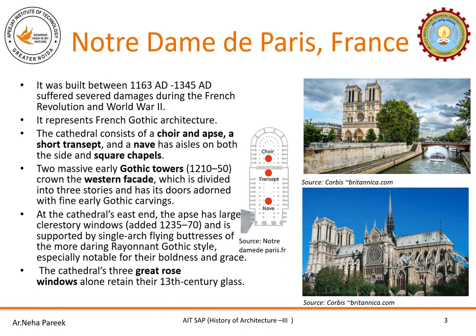The cathedral has a choir, transept, nave and aisles on both sides. On the western facade there are two massive Gothic towers which are divided into three floors having heavy Gothic carving doors. At the cathedral's east end, the apse has a large clerestory window and is supported by single arch flying buttresses of the more daring giant Gothic style, especially notable for their boldness and grace. When you look at this second picture you can see the arches touching the clerestory window and the drama they are creating inside is fabulous.